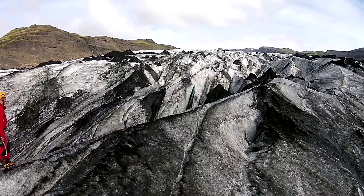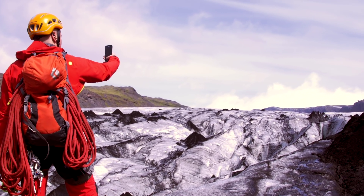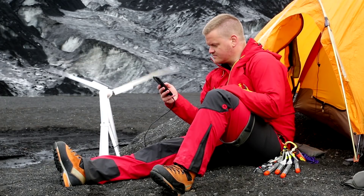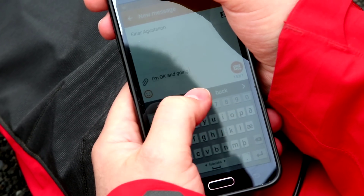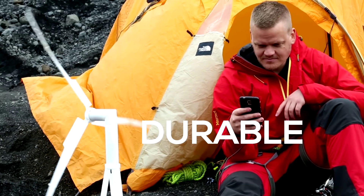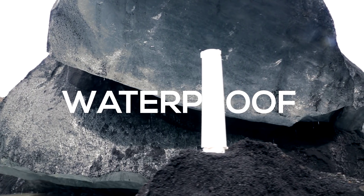Trinity 50 is so powerful that even though it only weighs one and a half pounds, you can still charge your iPhone 6 three to four times using just the battery pack included. The batteries are very durable and the same type as are used in most electric cars today.